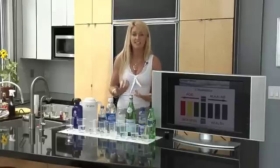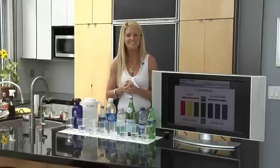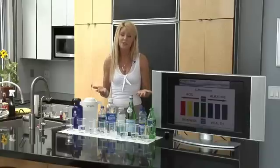Just like your body has a normal body temperature — 98.6 — how about your blood pH? Anybody know what that is? It's 7.365. Your blood has to stay at that level. It can't deviate more than two-tenths of a point or your body cannot survive, so it's a pretty important number to know.